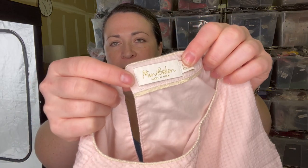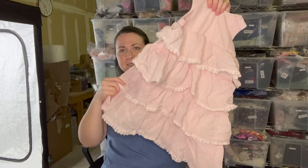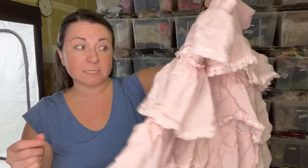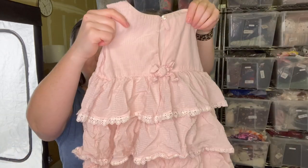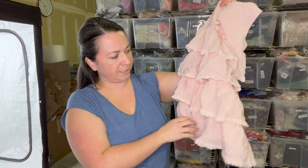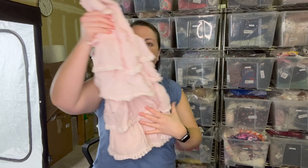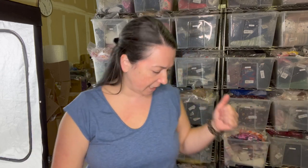Next is a brand I really enjoy selling — it's Boden, but this is a kids' piece. It's Mini Boden, a six-to-seven year old little pink frilly tiered dress. It's a little bit wrinkly from sitting in the bag, but it's in good condition. There are a couple of loose strings but I can just trim those — that's sometimes the challenge with kids' clothing.